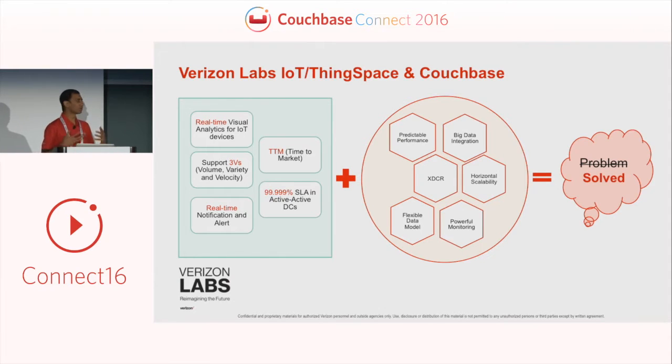When we looked at those requirements and evaluated Couchbase, it gives us predictable performance, horizontal scalability, and a flexible data model — you don't have to change the model each time you add new functionality. It also gives us cross data center replication, allowing you to connect two active-active data centers to provide high availability. These capabilities helped us incorporate Couchbase into our platform to provide the availability and functionality needed for our platform services.